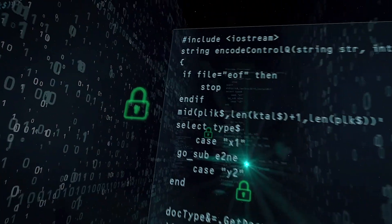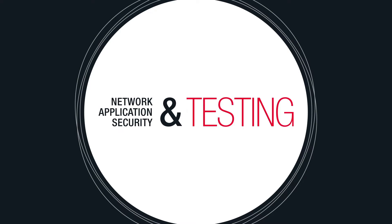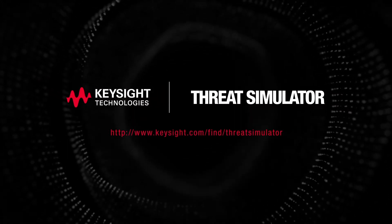Make no mistake — if you aren't testing your own defenses, hackers are. That's why organizations trust Keysight, the world leader in network application and security testing, to accelerate their defenses with dynamic network intelligence. Visit our website to discover how to accelerate your own defenses with Threat Simulator.